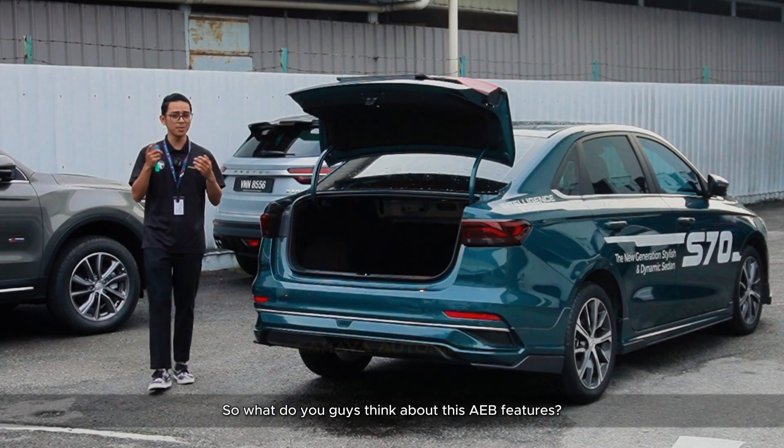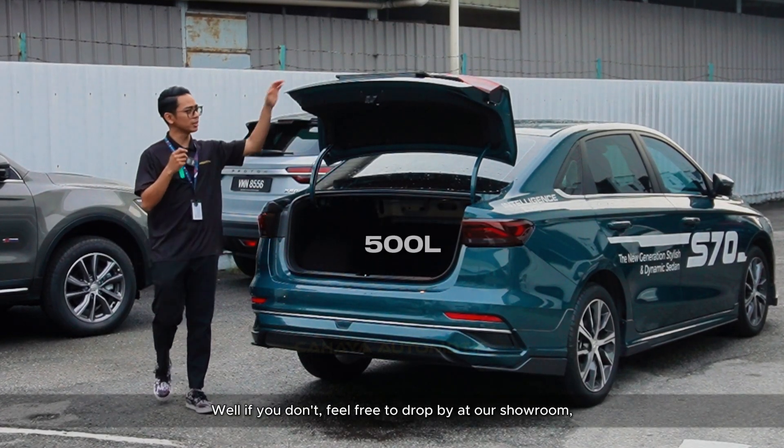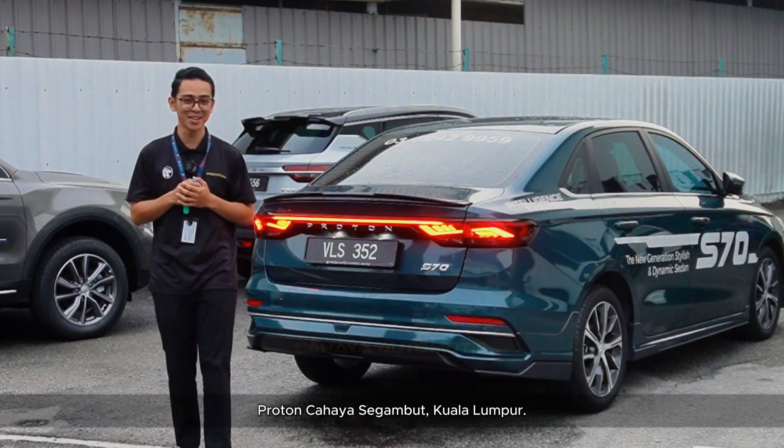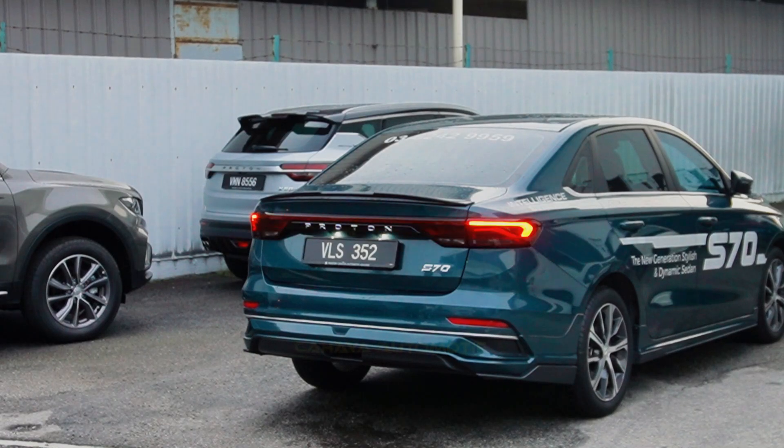So, what do you guys think about these AEB features? Have you tried it before? Well, if you haven't, feel free to drop by at our showroom, Proton Cahaya Segambut, Kuala Lumpur. See you guys around. Thank you.